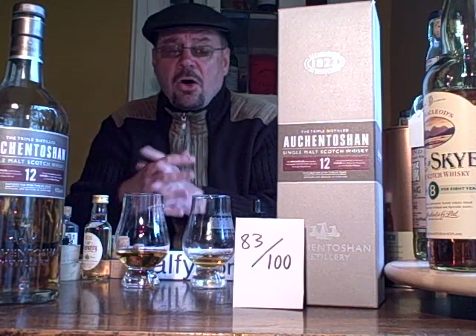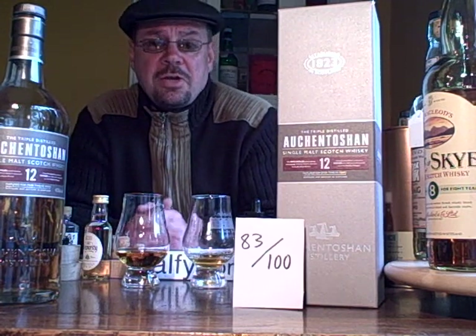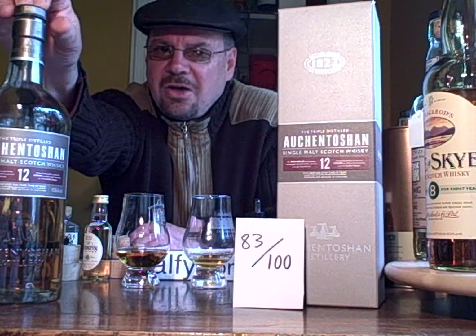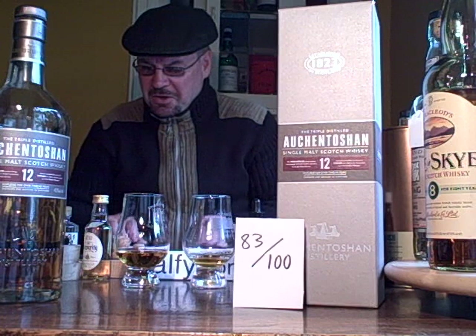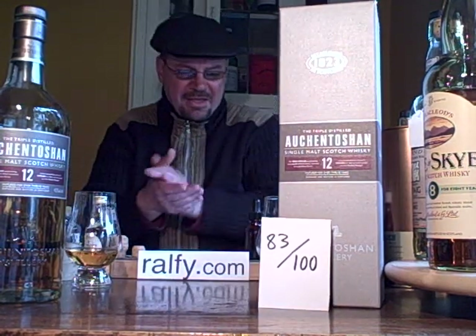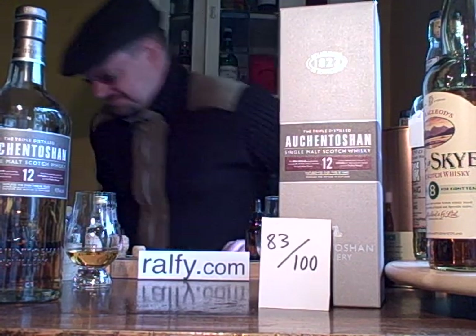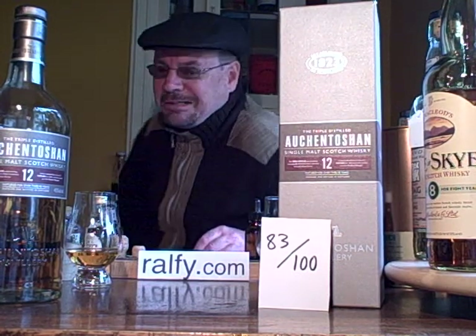And to conclude — Auchentoshan, triple distilled. There'll be a video coming up shortly, video number 6162, which will go into detail. But there are only two distilleries in Scotland that triple distil: Springbank, but more importantly Auchentoshan, because they're triple distilling all the time. If you want to know more, Ralphie.com. Thanks for watching, and I'll see you again shortly — as long as you're watching the videos, I'll be producing the videos.